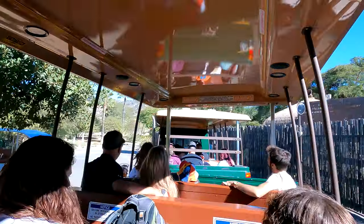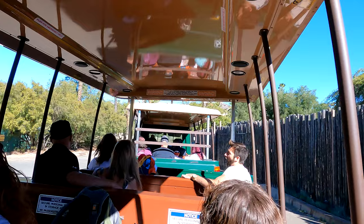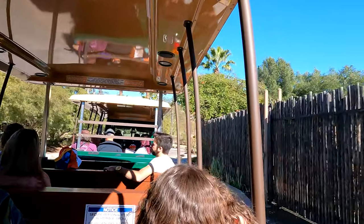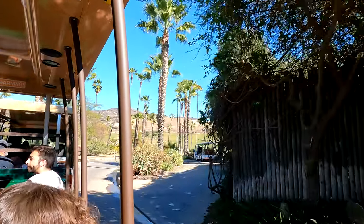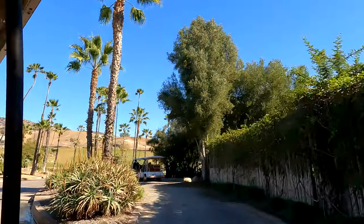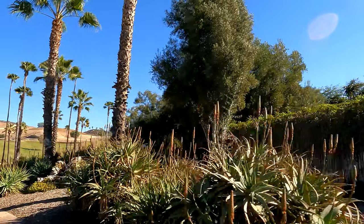If you drop anything overboard, just keep in mind where you dropped it — we'll send someone to pick it up at the end. That is not a medical emergency. Make sure you remain seated while the tram is in motion. When I come to a complete stop, you'll have a few seconds to stand for a better picture. Once I start moving again, you must sit back down.